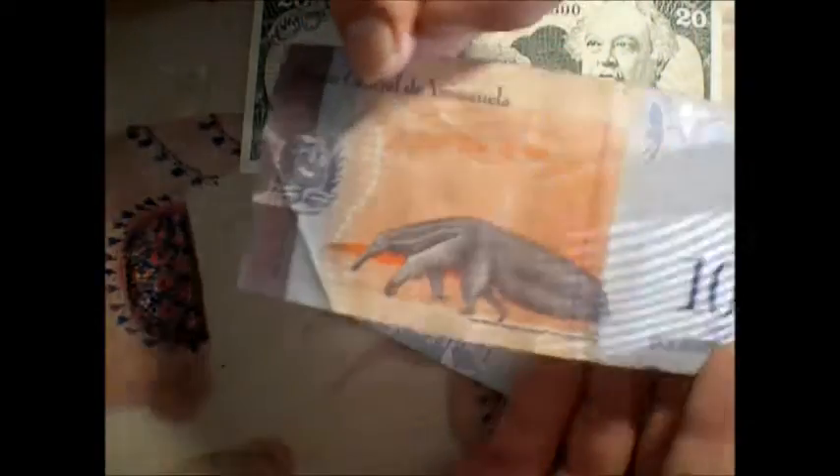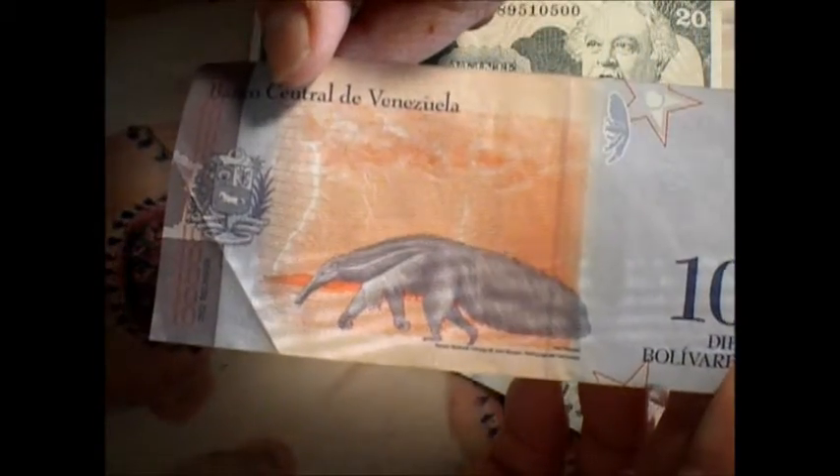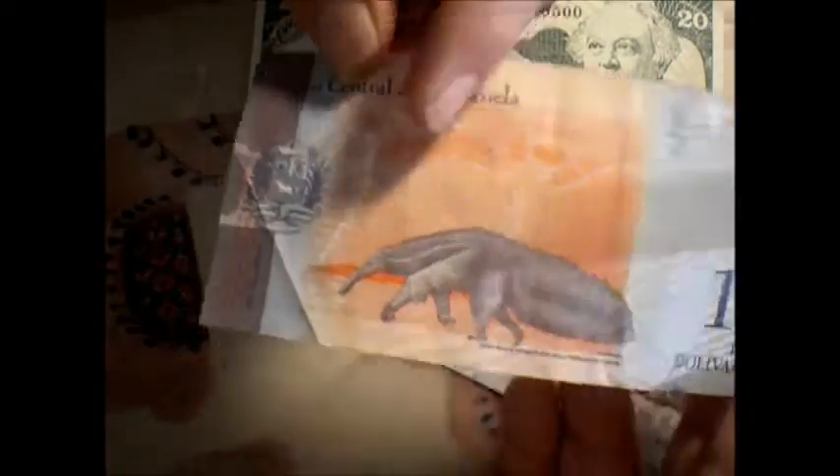You have an anteater. Of course, all of their banknotes kind of have a theme to them with an animal on it or something that way. Here's an anteater, and you can see the sun coming in through my screen door.